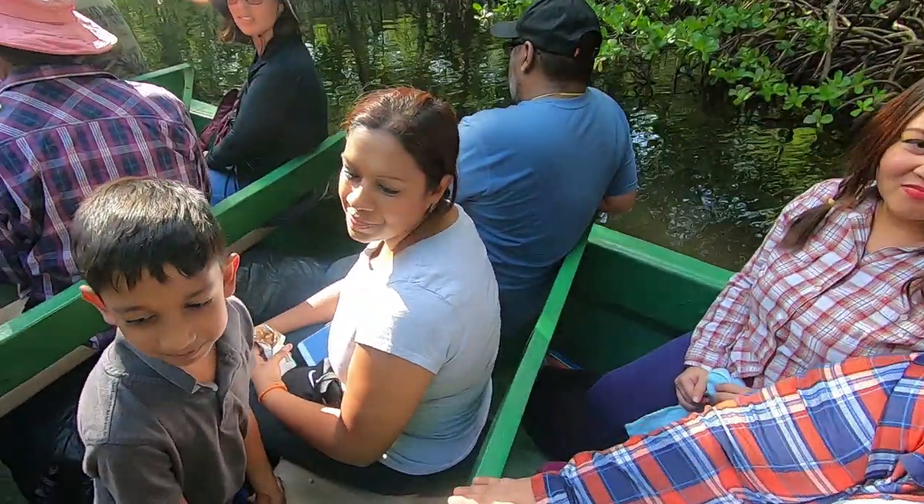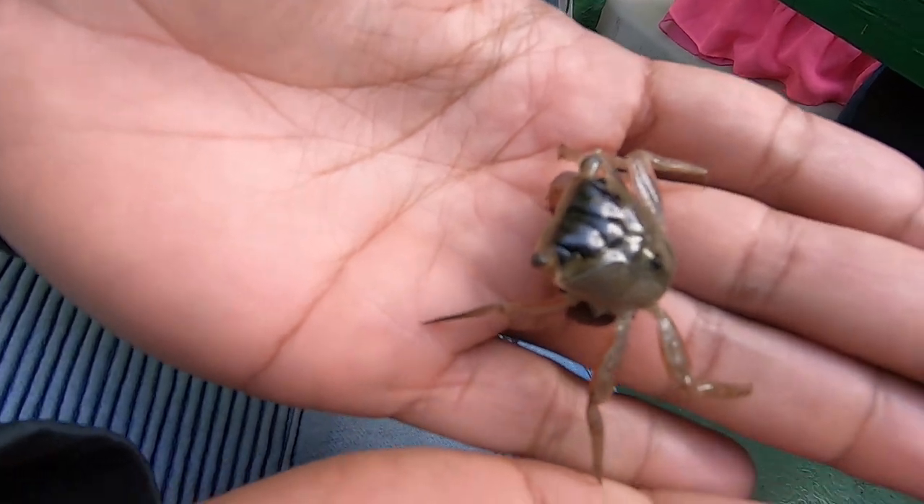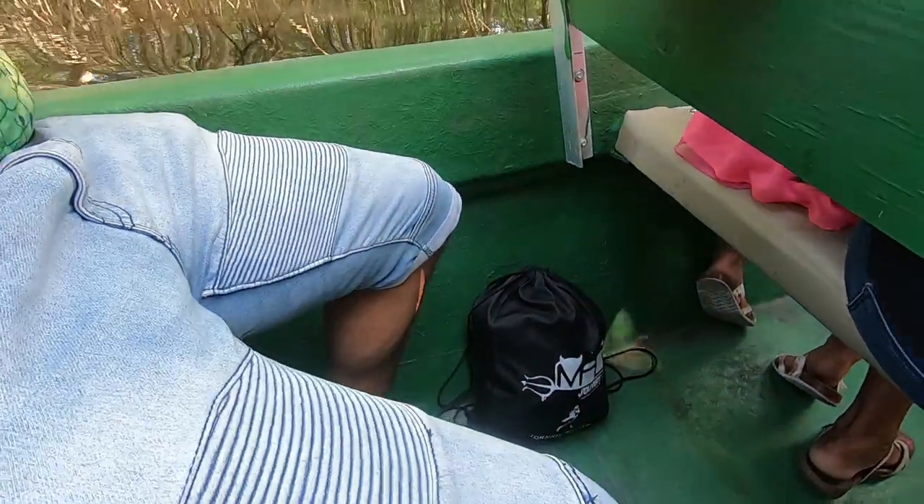There's a crab in there — it's biting! Yeah, quite small. Anyone want to hold it? It's a small pinch. It's cute — just remember, there's life in the water.